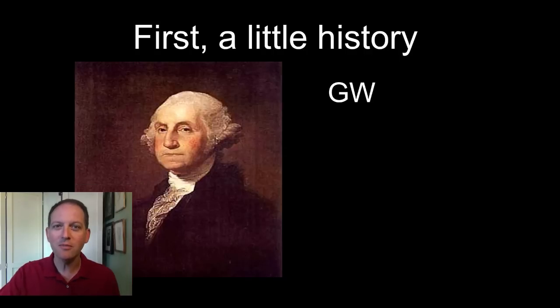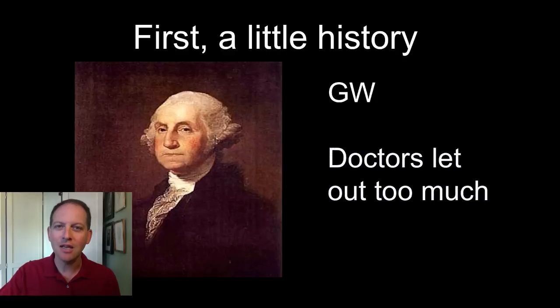One of the more famous examples is George Washington. The story goes that he got pneumonia, and they let out some of his blood, and unfortunately let out too much blood — it made him sicker, and he ended up dying.